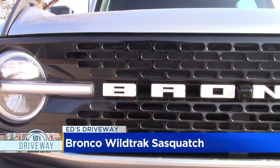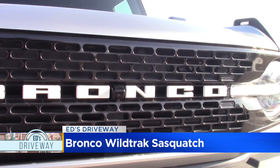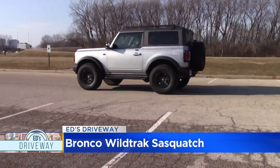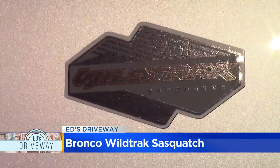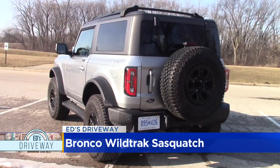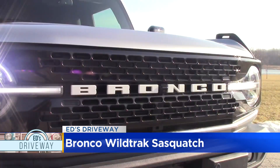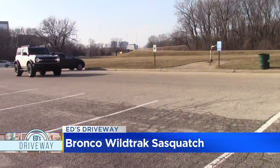A 2.7-liter twin-turbocharged V6 EcoBoost engine gets this Bronco galloping. The Sasquatch package is standard on the Wildtrak version of the Bronco — it's an impressive SUV: impressive power, impressive handling, impressive even when it's just rolling down the street.